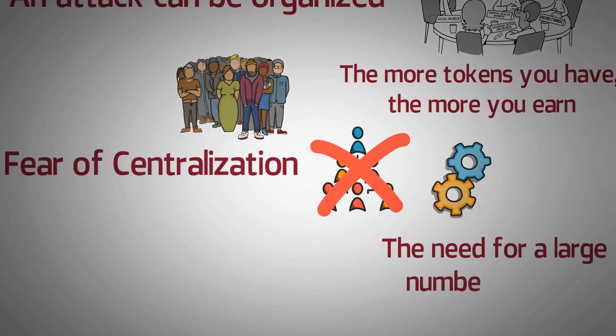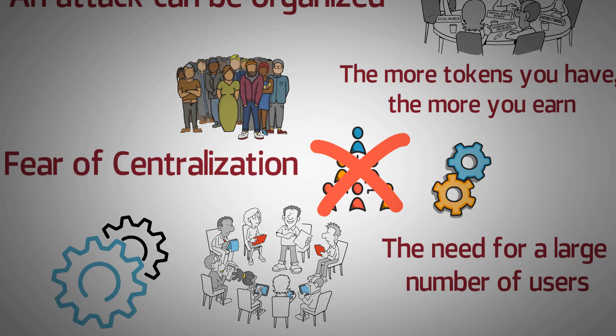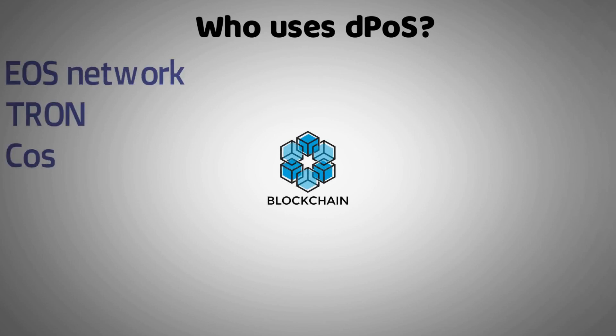Fourth, the need for a large number of users: the success of the blockchain consensus relies on people's participation. If that isn't available, then DPoS will not function as it originally intends to do. Who uses DPoS? A few of the major blockchains using DPoS are the EOS Network, Tron, and the Cosmos Network.